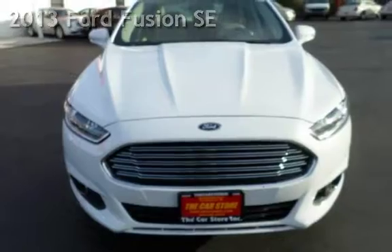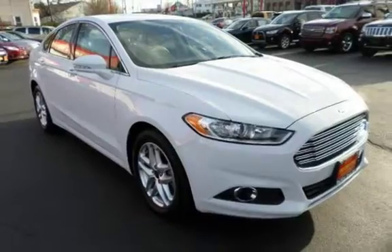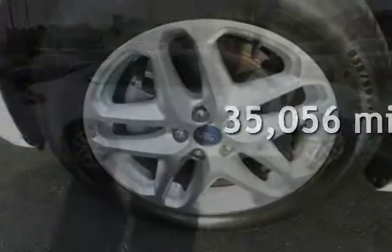This four-door sedan has a four-cylinder, 1.6-liter I-4 engine, with front-wheel drive and an automatic transmission. This Ford is a great value with less than 36,000 miles on the odometer.